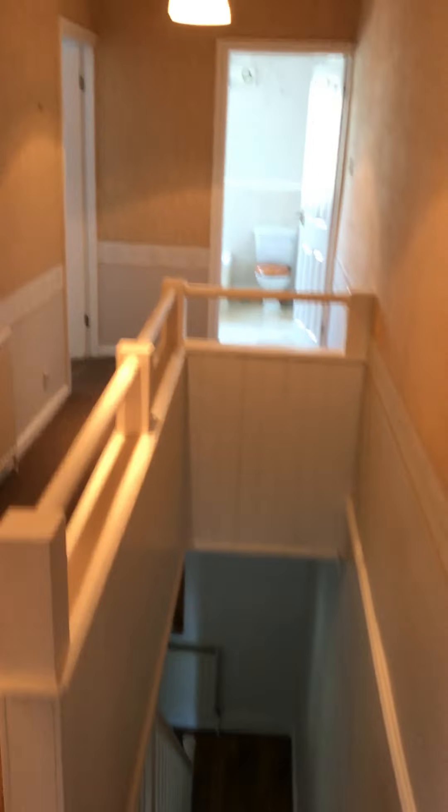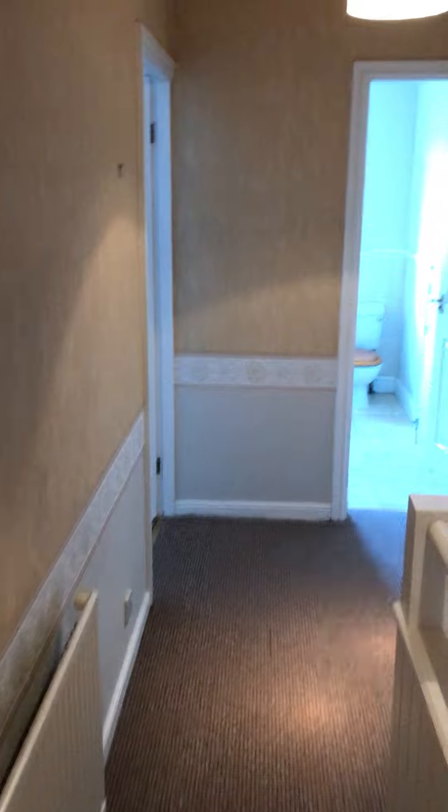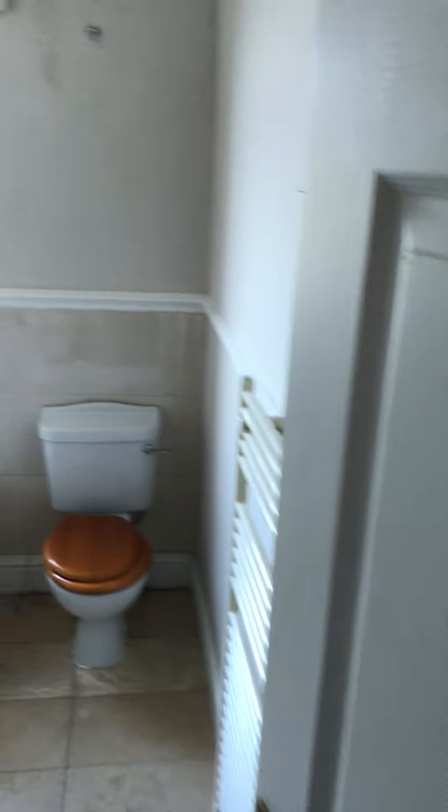Back around onto the landing, we've got a storage cupboard or airing cupboard. Then we're into bedroom 2, another good sized bedroom, easy to fit a double bed, and then round into the family bathroom with a separate shower.